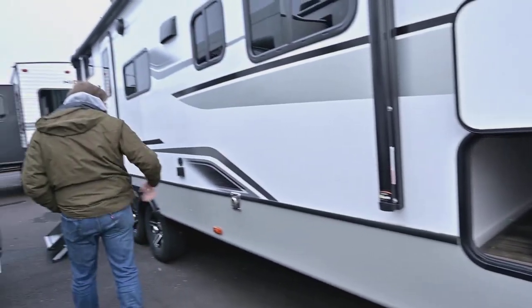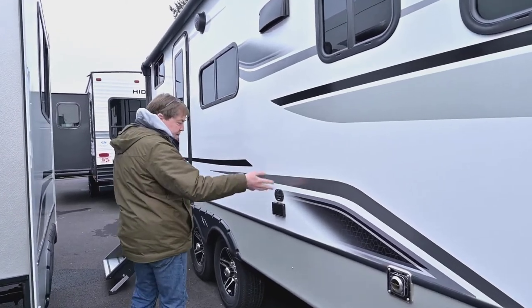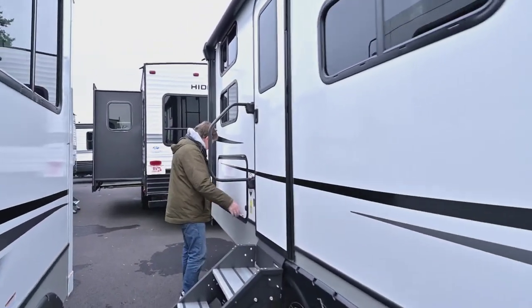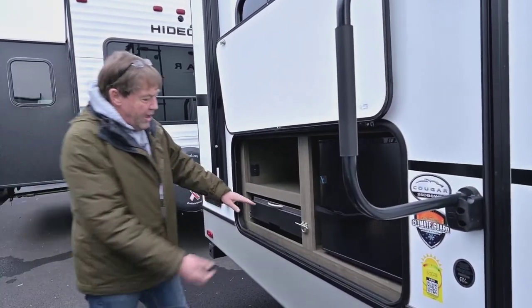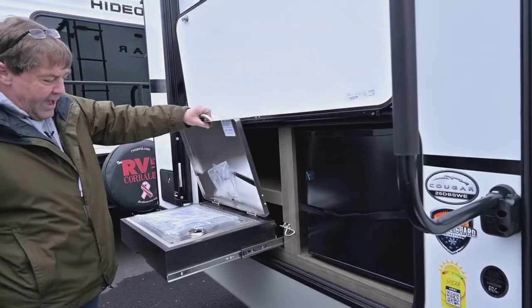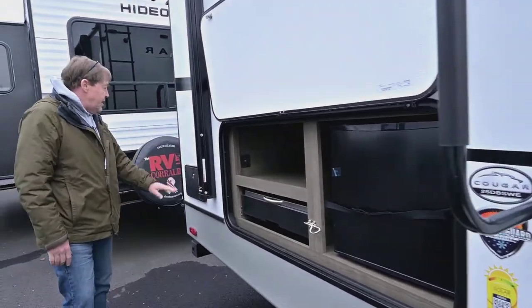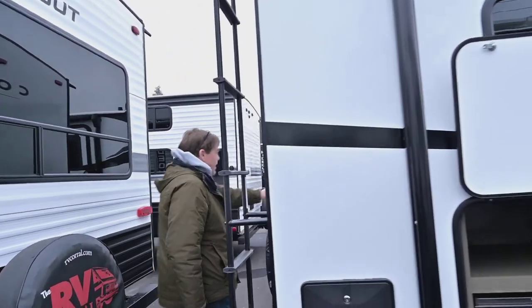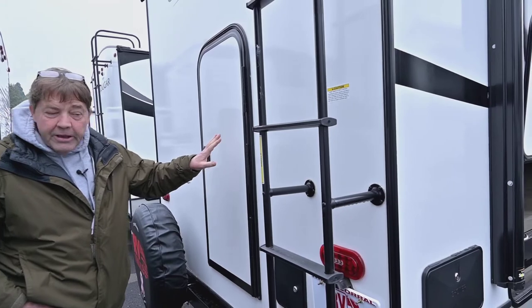Coming on down this way, you've got a TV hookup and plug-ins for your cable, so you could bring a TV outside, put it on a table, and watch TV. You've got your magnetic latches, and you have an outdoor kitchen with a gas cooktop and a little fridge. You have your outdoor shower, a ladder on the back, and a cargo door. So if you want to put bikes or something in the bunk area, you can.